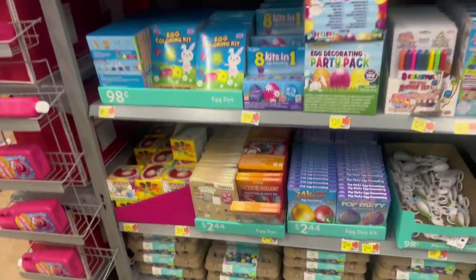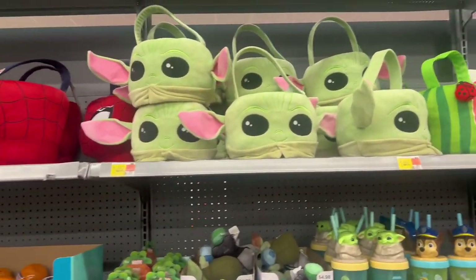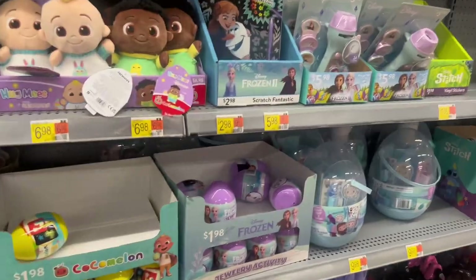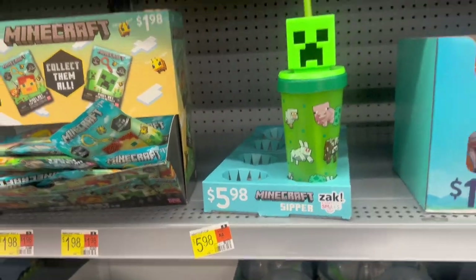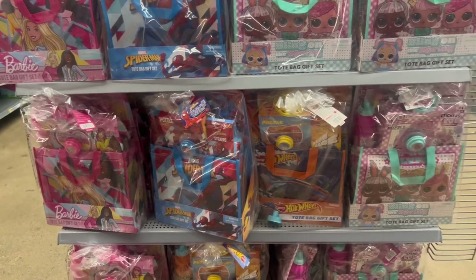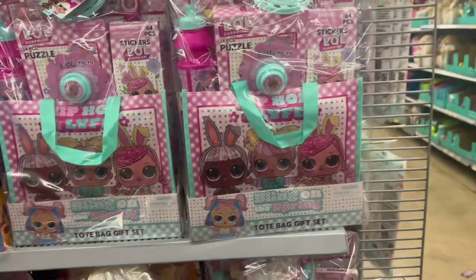They have stuff to color the eggs! Look at that Minecraft book, Spider-Man, Star Wars — and Cocomelon and Frozen. There are a few lucky ones left on the shelf. Look at that Minecraft cup — that's cute, $5.98! They've got pre-made Easter baskets right here for $25 — Barbie, Spider-Man, Hot Wheels, and LOL Surprise.